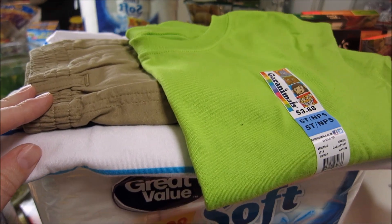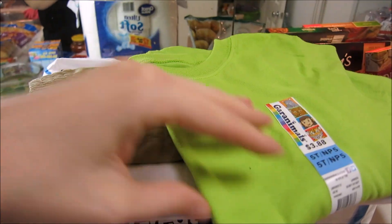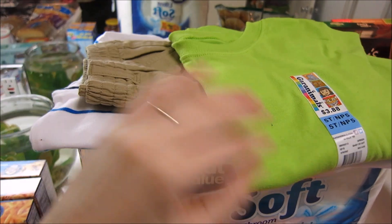These are the items that I got that are not groceries. These are some clothes for my son — I got two t-shirts and a pair of shorts.